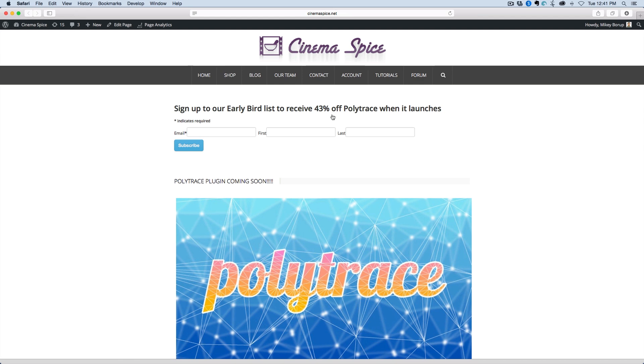So even if you're not quite sure if you're planning on buying it or not, go ahead and sign up there. The price of the plugin is going to be $35. So at launch, if you do the 43% off, that's only $20.